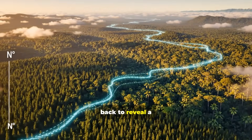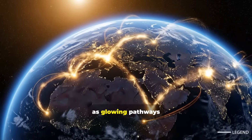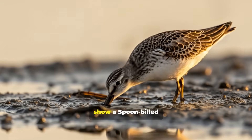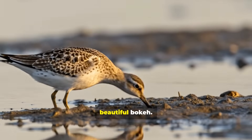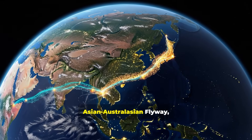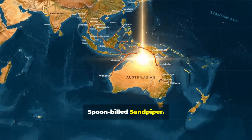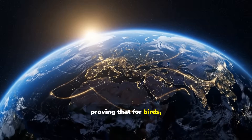Pulling back to a global view, all major flyways appear as glowing pathways connecting continents. The East Asian Australasian Flyway pulses prominently, stretching from Alaska to Australia. But these routes are truly global — one of the most critical is the East Asian Australasian Flyway, spanning 22 countries and used by millions of birds, including the critically endangered spoon-billed sandpiper. These routes link continents, cultures, and ecosystems, proving that for birds, borders simply don't exist.